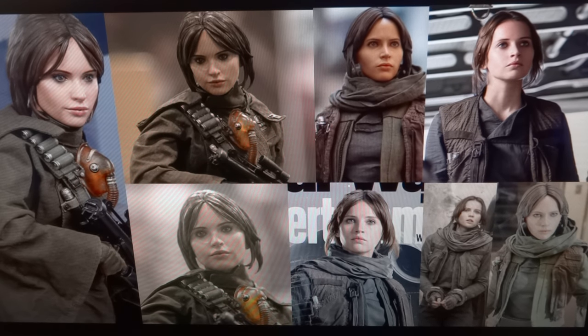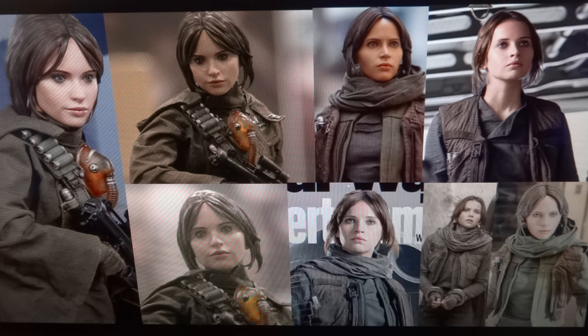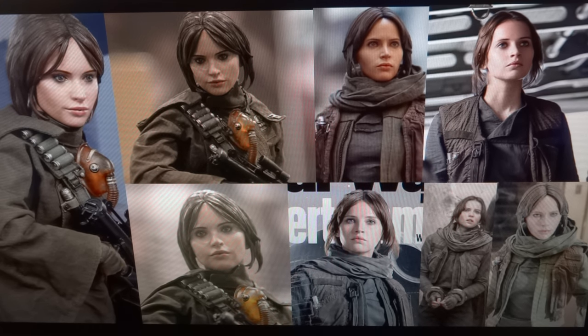MissTransformers96 here with an update to a previous video from just last week. This time I'm going to be discussing some more aspects, going in slightly more depth with the argument of the Hot Toys Jyn Erso face sculpt. In this video I'm also going to be comparing the Sideshow statue face sculpt to the Hot Toys one, and then to the actual actress in the film. I wanted to do this because I found images that more closely matched the same angle as the Hot Toys pictures.